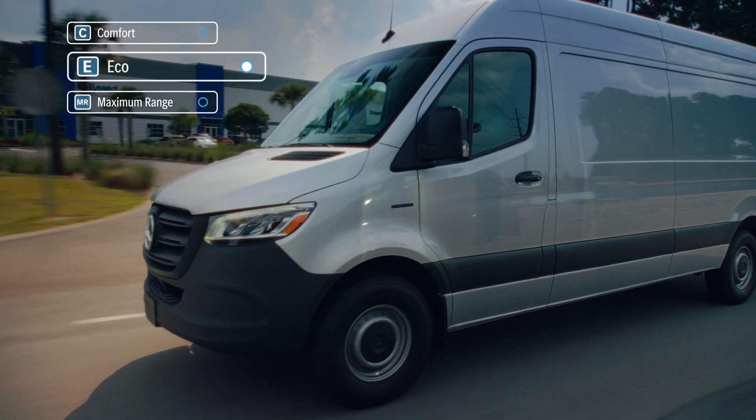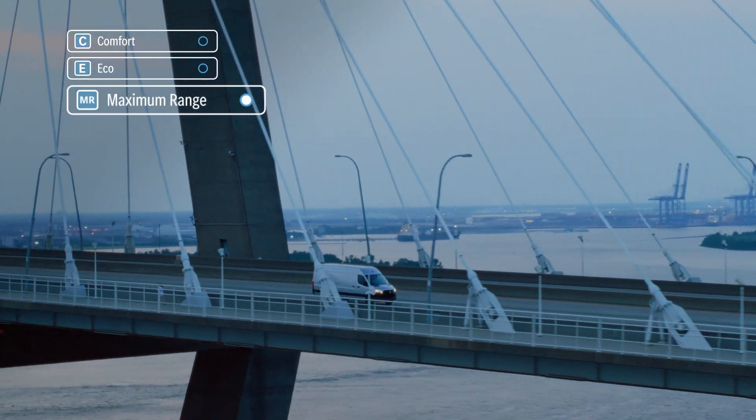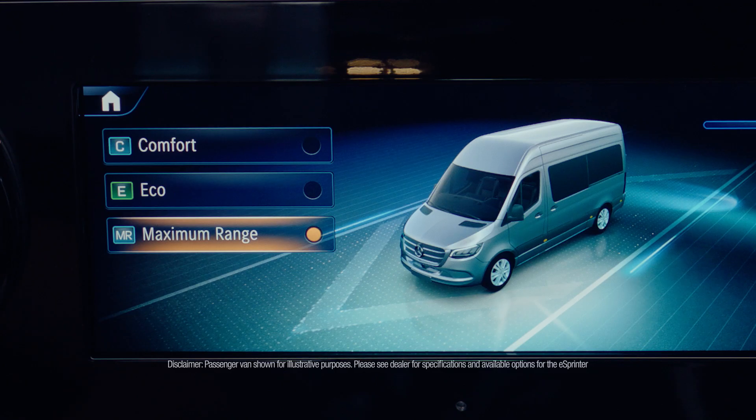E is for Economy. Economy limits power for more efficiency. Max Range further reduces the use of climate control and limits engine output to increase battery life and maximize range.